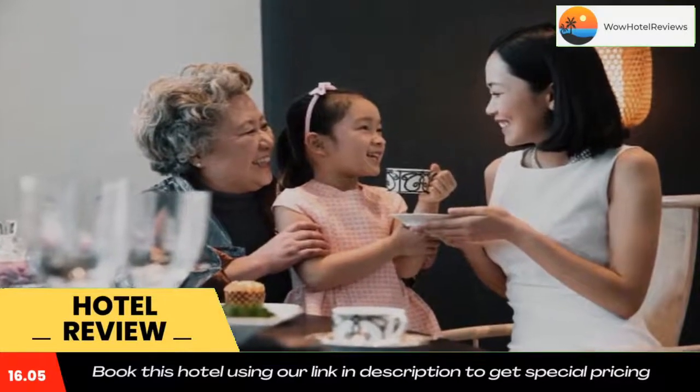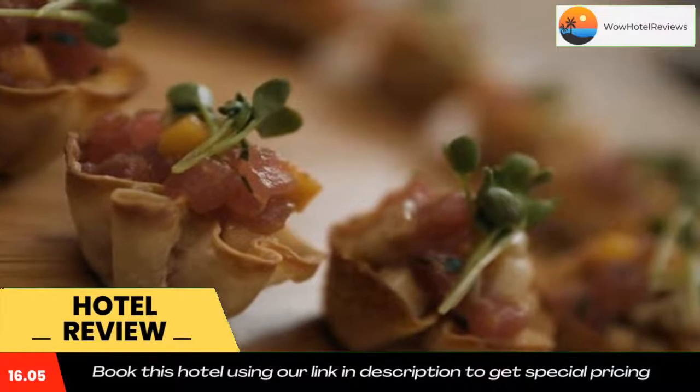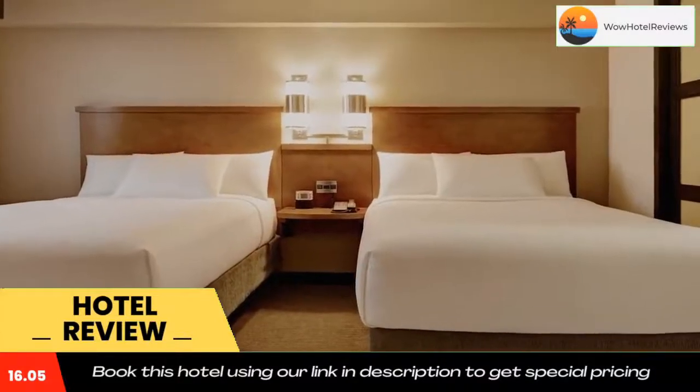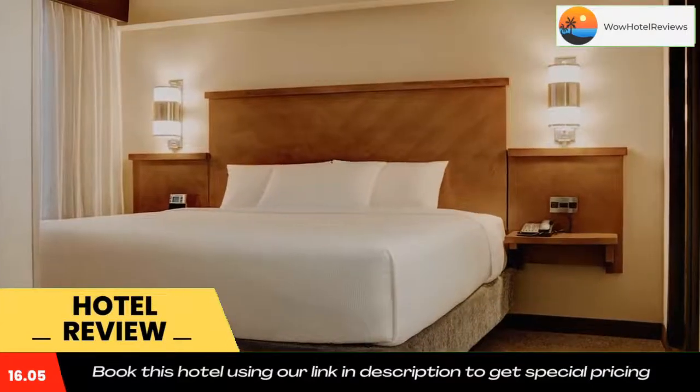Popular nearby attractions include Six Flags Entertainment Park and the Dallas Cowboys Stadium, both within two miles from the hotel. Use our link in the description to get a special discount on this hotel.